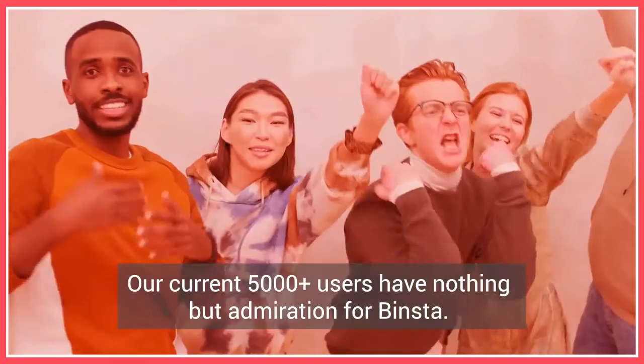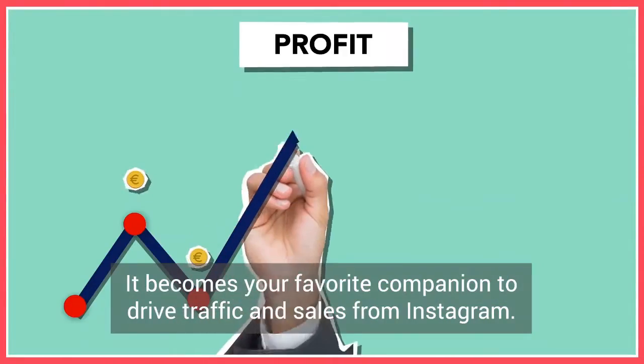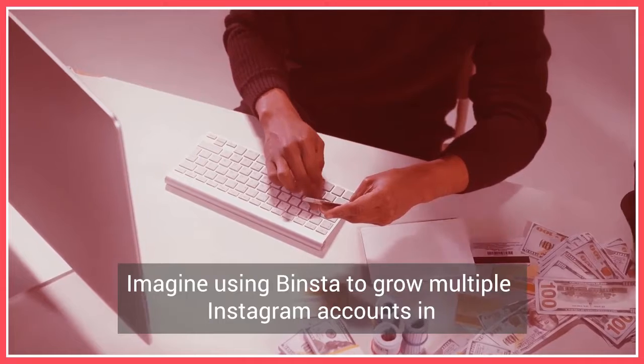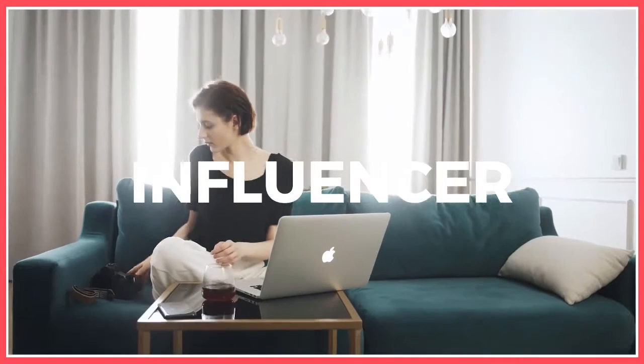Our current 5,000 plus users have nothing but admiration for Binsta. Once you get your hands on Binsta, you can never let go of it. It becomes your favorite companion to drive traffic and sales from Instagram. You will see real results that will change your business forever. Binsta saves you time and gets you closer to making money online faster than any other software out there. Imagine using Binsta to grow multiple Instagram accounts in unlimited niches and promoting unlimited products to these pages. The income possibilities are endless. You can make money by promoting affiliate offers, selling e-com products, selling your own physical or digital product, or simply earning money becoming an influencer.